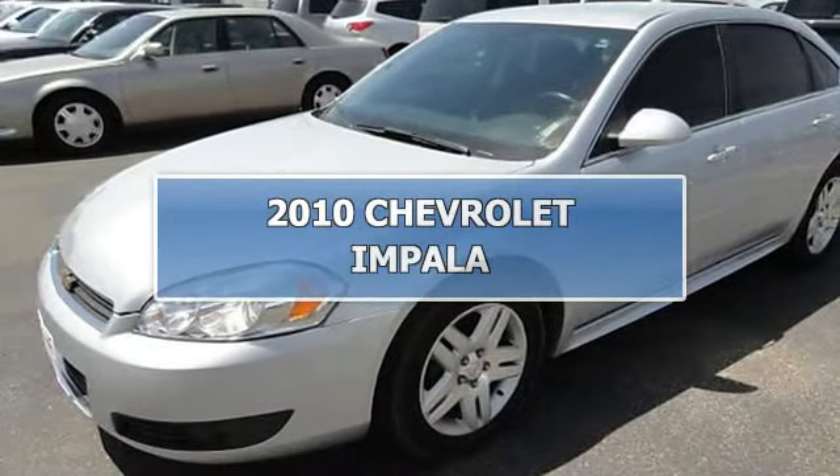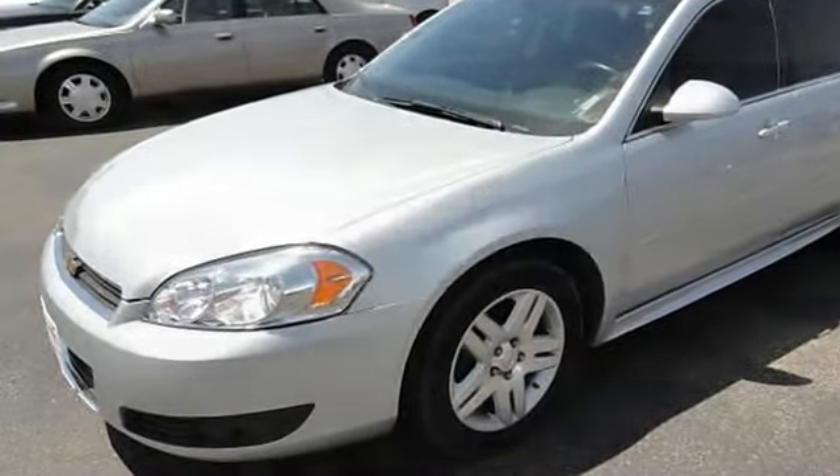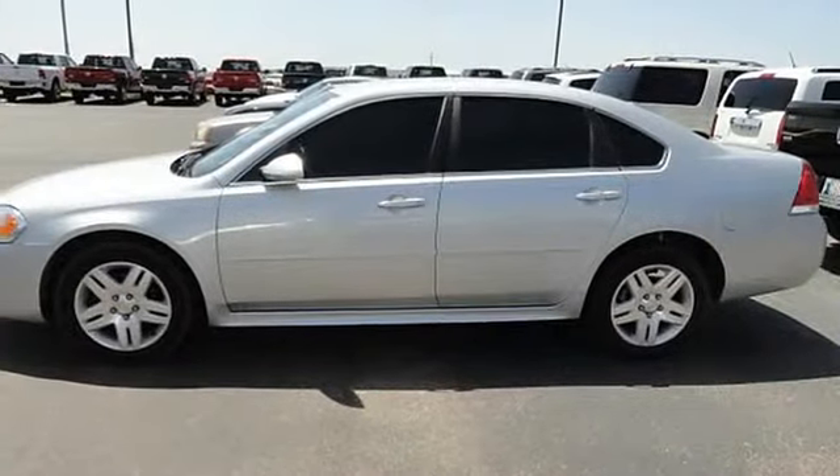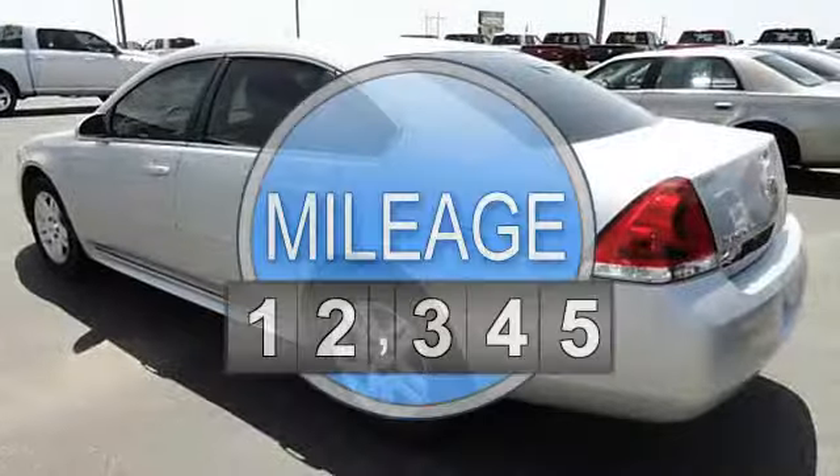2010 Chevrolet Impala SD. This vehicle features the following equipment: 4-speed automatic, 3.5-liter 6-cylinder.